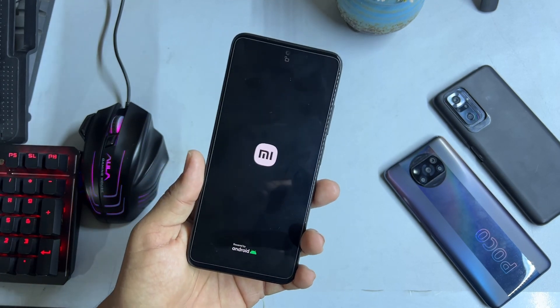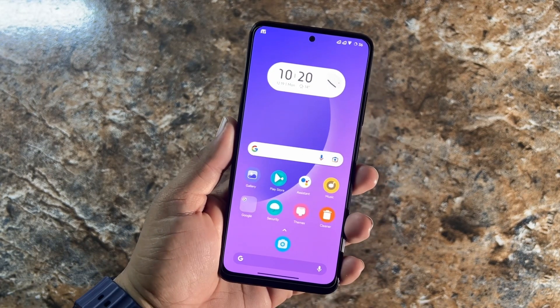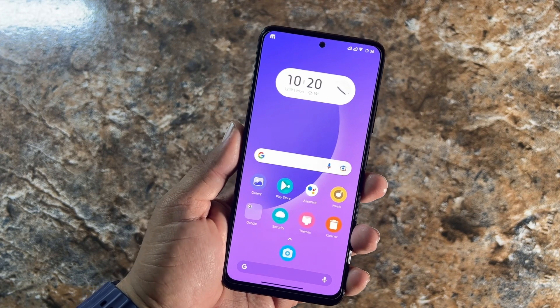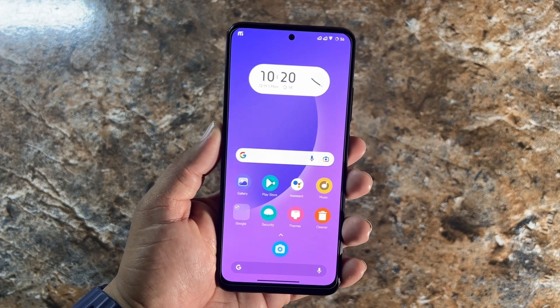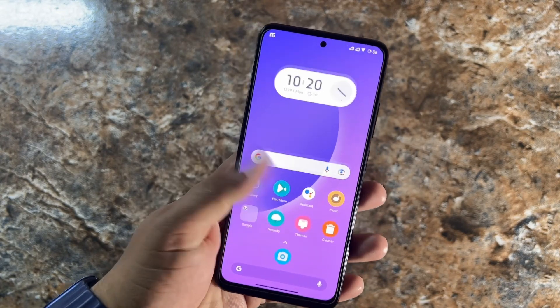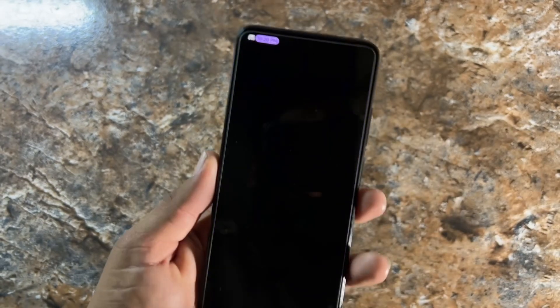Now let's start the actual review. As I said, this ROM is not stable for daily usage, so please don't consider it a stable custom ROM. If you are going to install this ROM, install it at your own risk. Let's start from the camera.